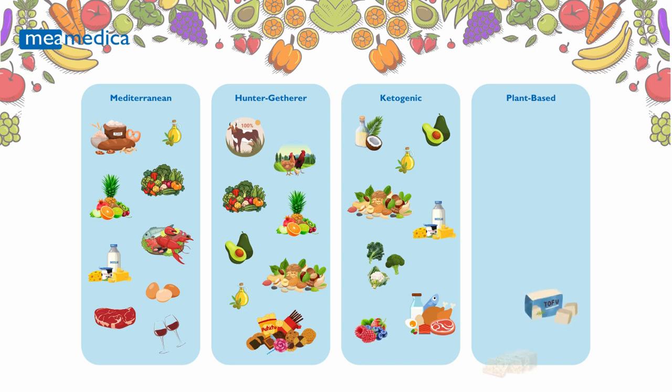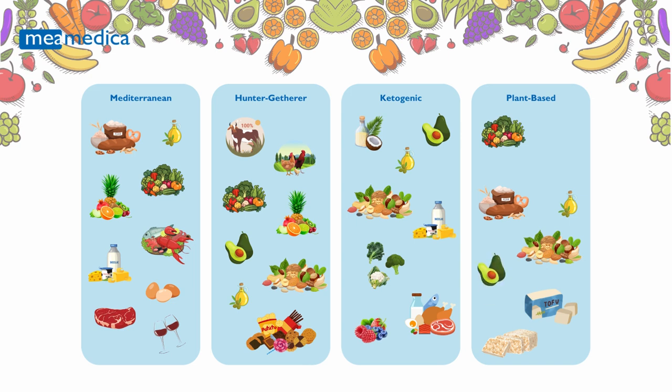Plant-Based Diet: Emphasizing whole, minimally processed foods from plant sources, this diet supports overall health and is linked to a reduced risk of chronic diseases. It's particularly beneficial for those with genetic predispositions that favor a diet rich in fruits, vegetables, and plant-based proteins.